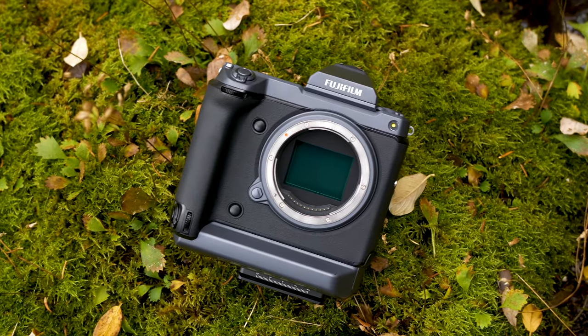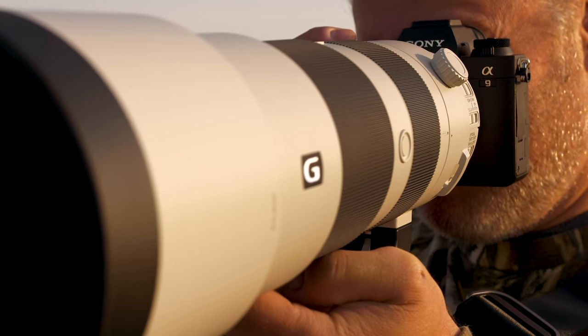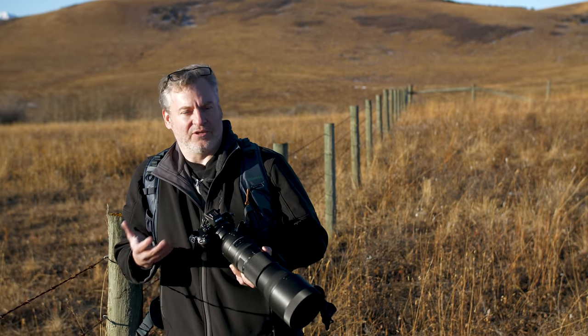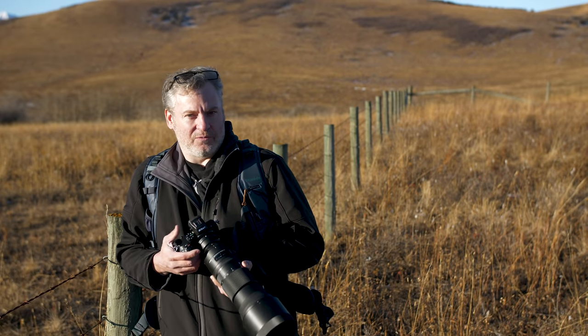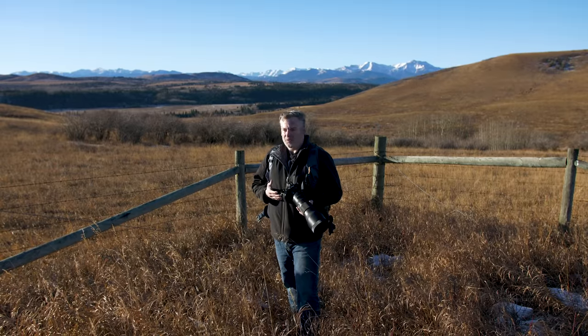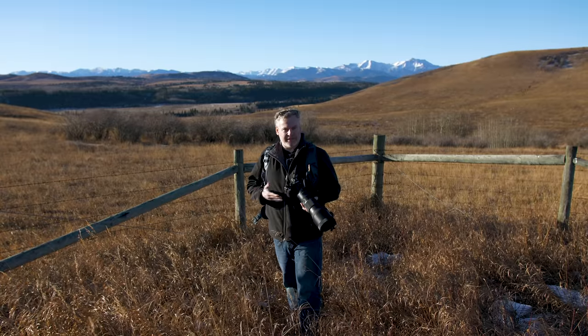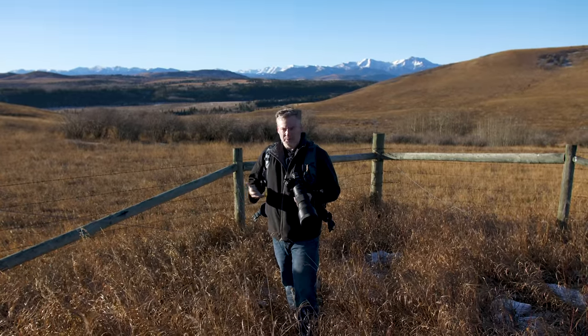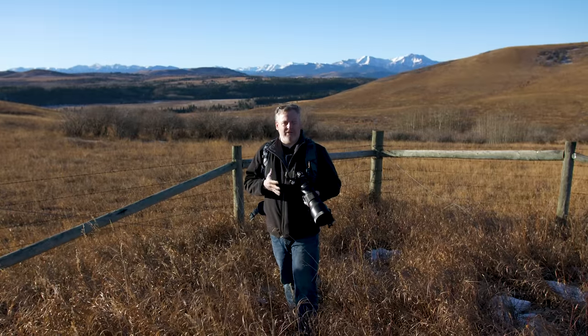It's up to you to decide what's important for you. Is resolution more important? Do frames per second matter? If you're shooting birds in flight, for instance, you want a higher frame rate typically. These are questions you have to ask yourself to see what's the best fit. Let's talk lenses. Most people have a general purpose lens in their kit like a 24-70mm, which gives you a little bit of wide angle and a little bit of telephoto but not crazy extreme on either end.